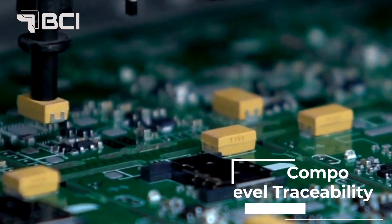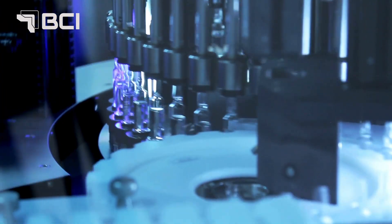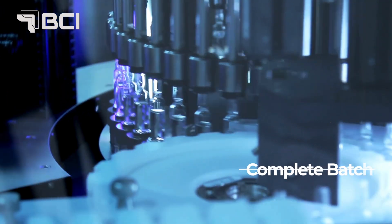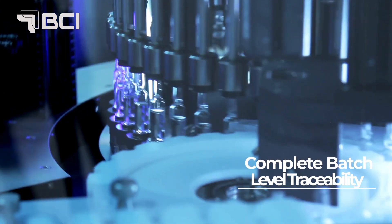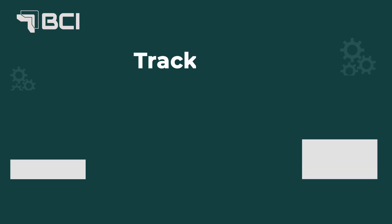Our MES ensures precise component-level traceability for intricate processes in sectors like automotive and consumer electronics, and complete batch traceability for sectors like FMCG, pharmaceuticals, and chemicals. Our system diligently tracks all your 4Ms: